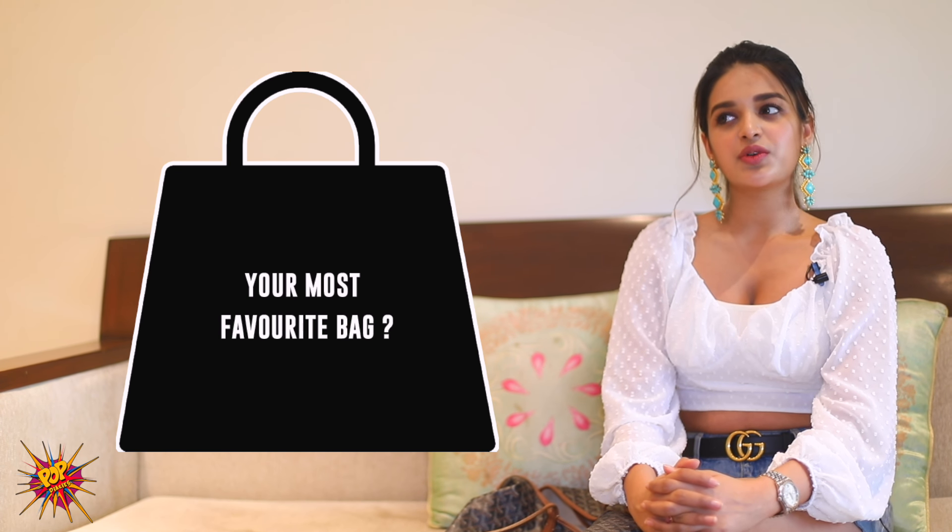My most favorite bag would probably be my Chanel — the classic Chanel bag. I think that would be my most favorite because that was my first bag, and I can always use it — it's really big so it's super comfortable. If you like this video, like, share and subscribe to Pop Diaries.